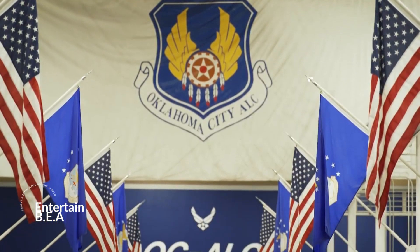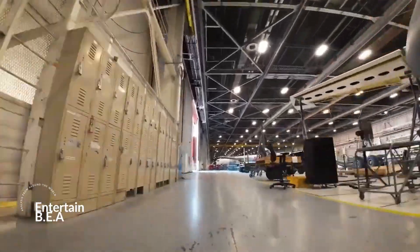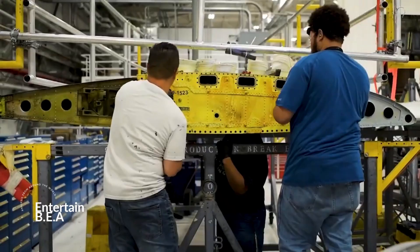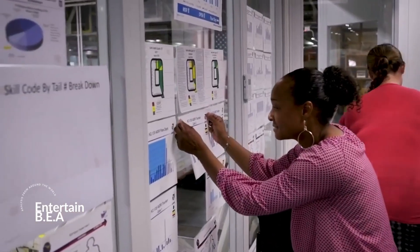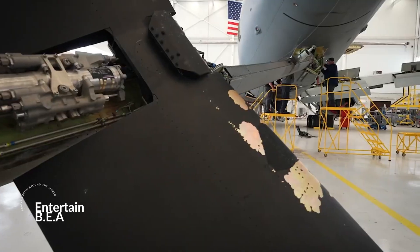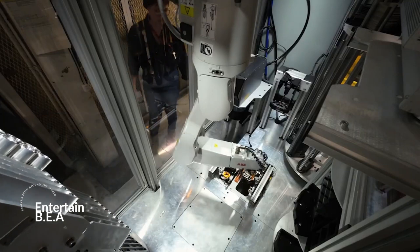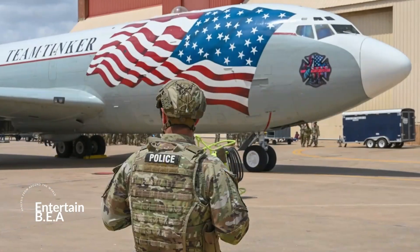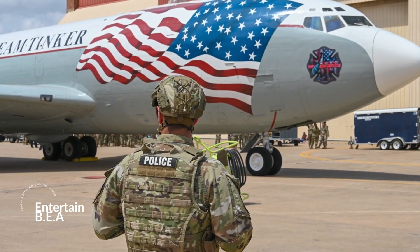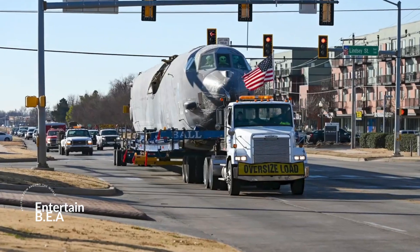Let's dive into the process of upgrading these magnificent machines. The process of upgrading an aircraft is meticulous and carefully planned. Our journey begins with the testing of new components. In the case of the B-52 Stratofortress bombers, this involves the qualification of the Rolls-Royce F-130 engines. These engines, synonymous with power and reliability, are put through a series of rigorous tests to ensure they're up to the task. This is not an overnight process — it takes time, precision, and a team of dedicated experts to get it just right.